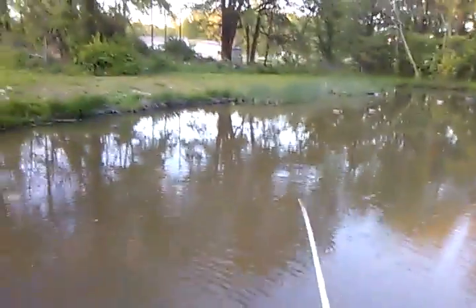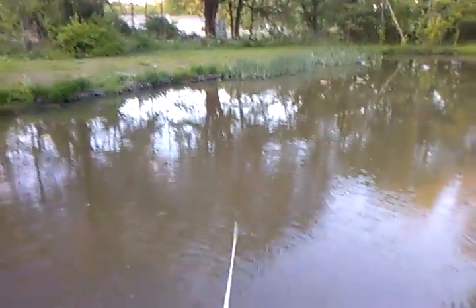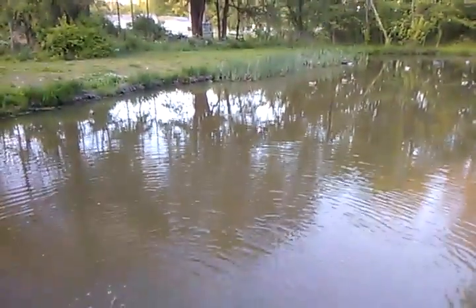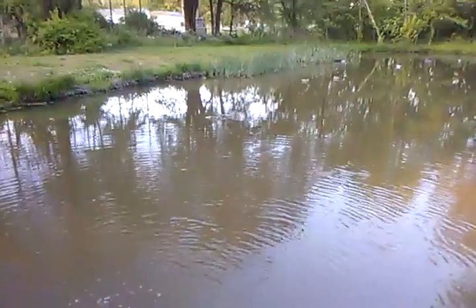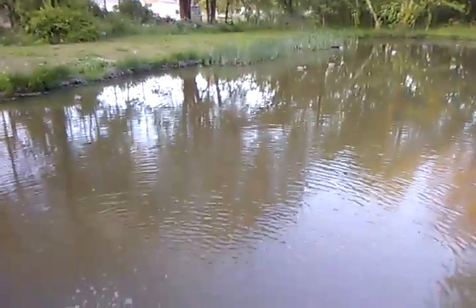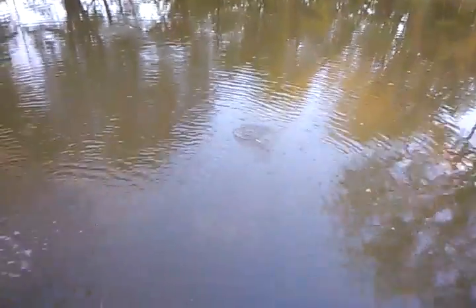All right, no more bites right there. Let's cast out towards where we were catching those crappie earlier. I've seen those fish move a second ago — let's see if we can get something over there. Oop, something moved by my bobber — oop, had a bite and missed it.